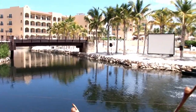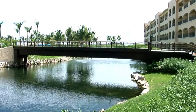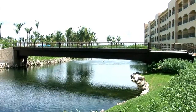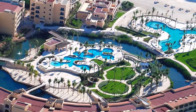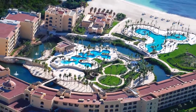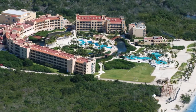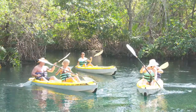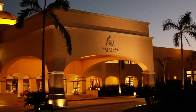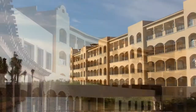Bienvenidos todos, muchas gracias por estar aquí con nosotros. Tres Ríos es un desarrollo que en su proyecto inicial tiene 5 hoteles, con aproximadamente 1.750 cuartos, más una marina, en una extensión de un poco menos de 150 hectáreas. Esta propiedad tiene 1.600 metros de playa y tiene muchísimas bellezas naturales que se están incorporando al desarrollo de los hoteles a través del parque Tres Ríos, que es muy conocido y ha estado funcionando por los últimos 20 años. Este hotel, Hacienda de Tres Ríos, es el primero de los hoteles y tiene 325 suites.